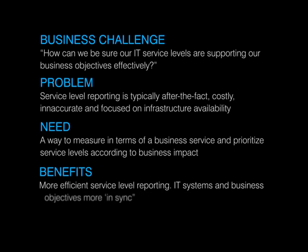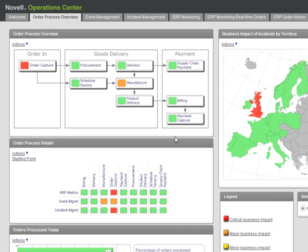Having this capability would make the link between IT systems and the business services they enable more visible and easier to understand, enabling better decision making. In the previous demo in this series, we saw how Novell Operations Centre can help you monitor the systems supporting important services like order processing, and get straight to the root cause of any problems impacting the business.